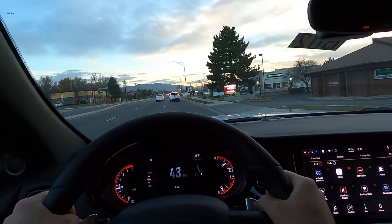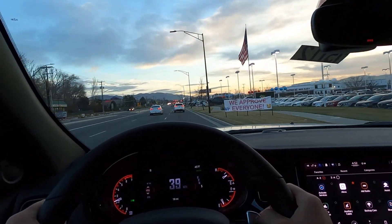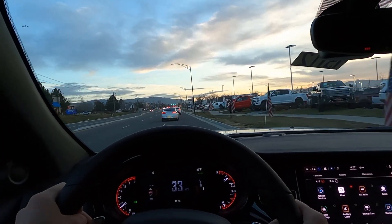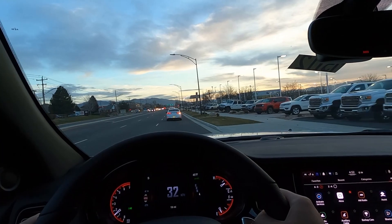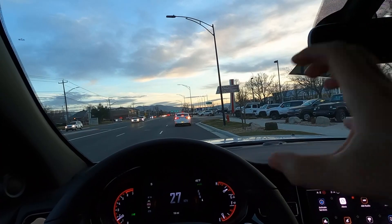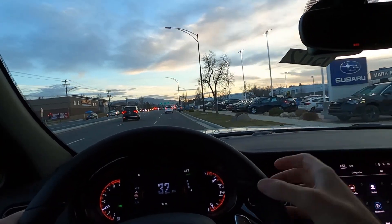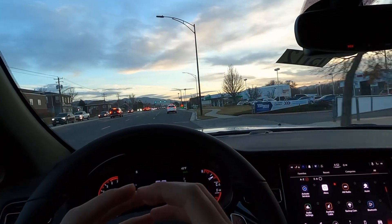That sounds amazing — I forgot how good these sound. From a sound perspective this is definitely worth it over getting a V6 Citadel or V6 GT. The sound alone is so worth it — such a nice deep tone. The acceleration is really good. I've driven the SRT and that's absolutely insane, but this is more than enough power, and the towing capacity is really solid on this one.